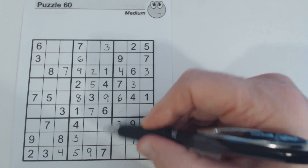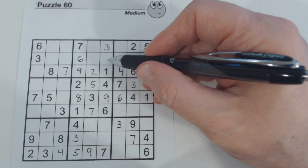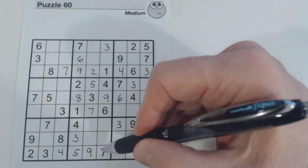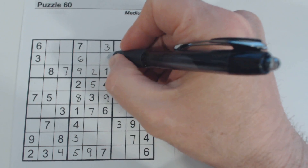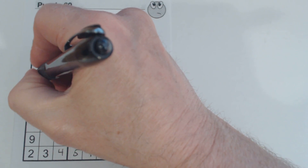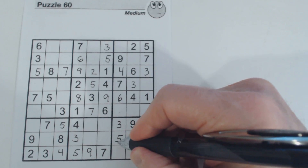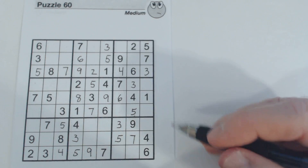Now we know this is two-eight, and this is one-six. So with these two-eight twins here, we can finish this column — that's a five. So now we have fives in several places, and we can fill them all in. I think we've got all our fives now.